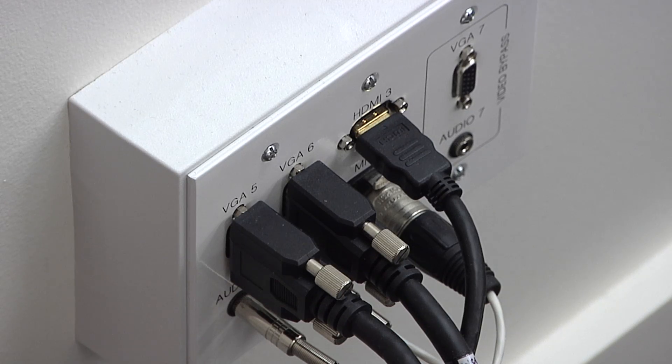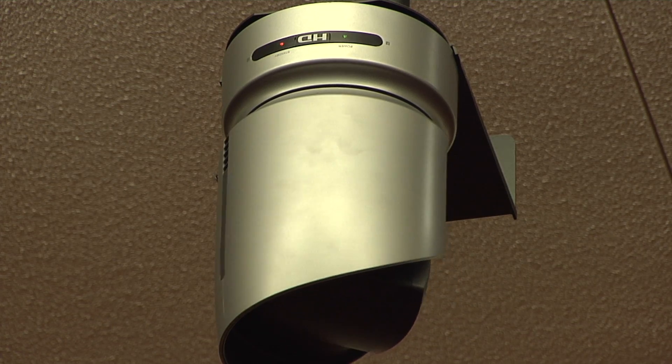Additionally, some of the classrooms have the ability to broadcast guests in and out of the facility. Get this — Crestron, the manufacturer of the control panels, tells us the College of Business is the most wired educational facility in the country. Pretty cool, huh?